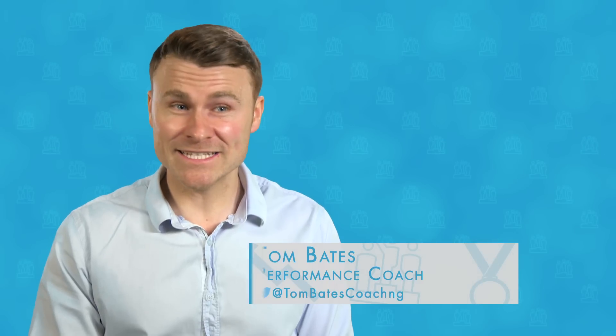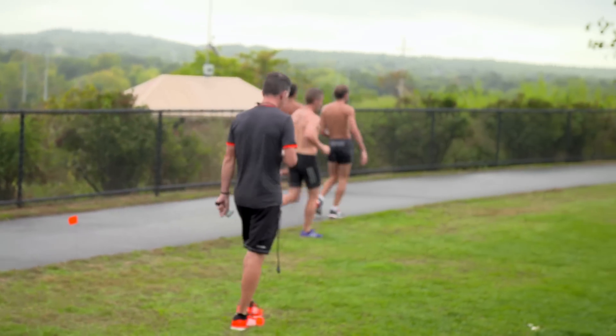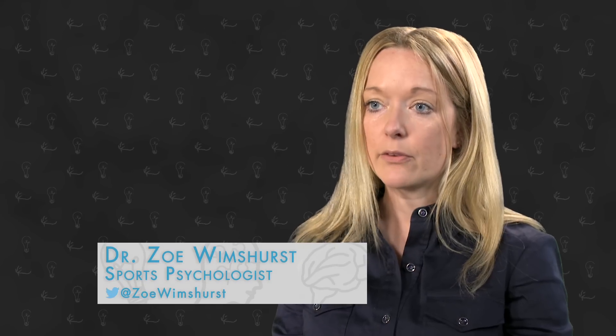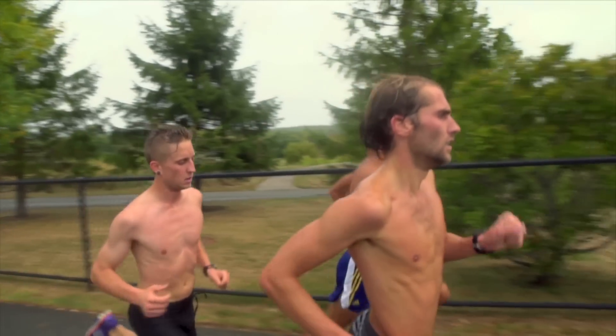Distance running requires a different mindset to a sprint — it's an enduring concentration, about relying on decision making and sticking to the plan over a prolonged period of time. Elite runners tend to use associative cognitive strategies, where they focus on what's going on inside them to help keep their focus on the race. It's about staying present in the race without overly focusing on what is going on around you.